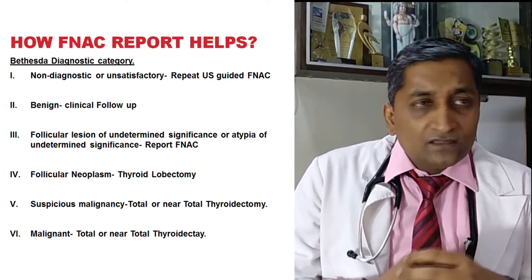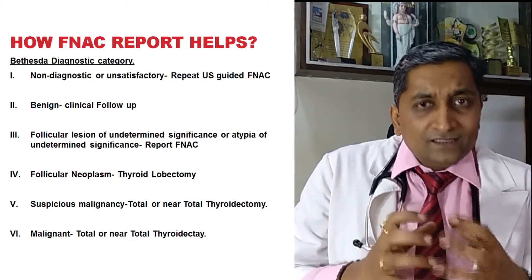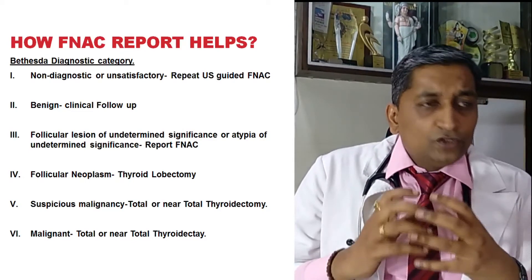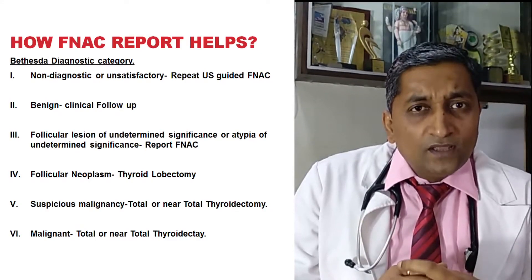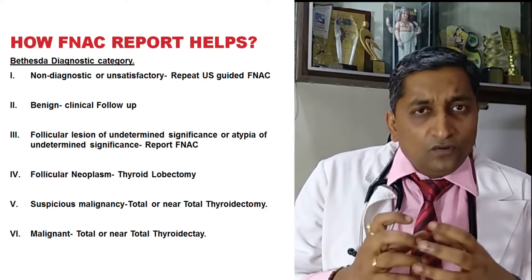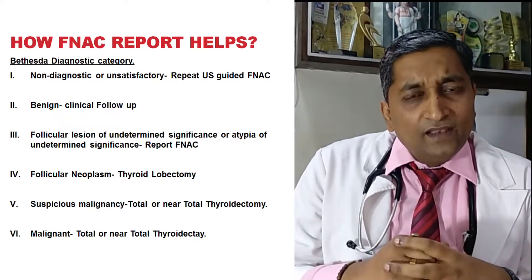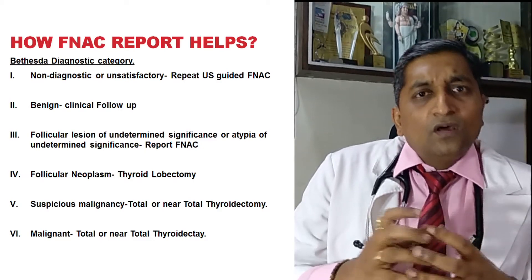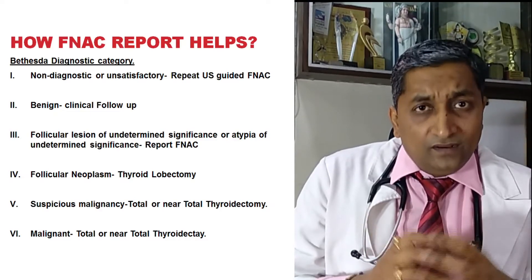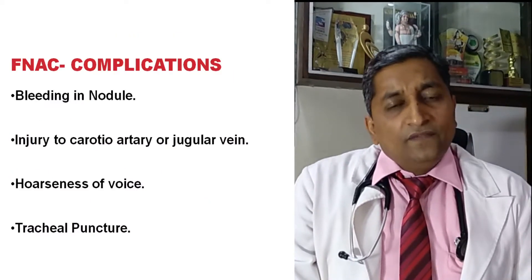Bethesda 3 is called follicular lesion of undetermined significance — FNAC should be repeated as needed. Bethesda 4 is follicular neoplasm — thyroid lobectomy of the involved lobe should be performed. Bethesda 5 is suspicious of malignancy — total or near-total thyroidectomy should be done. If FNAC clearly suggests malignancy, total or near-total thyroidectomy is also required. FNAC is a very good test.